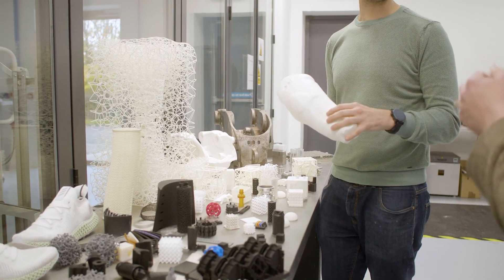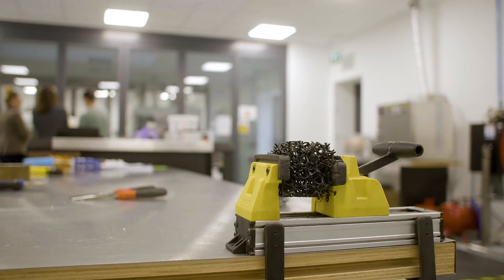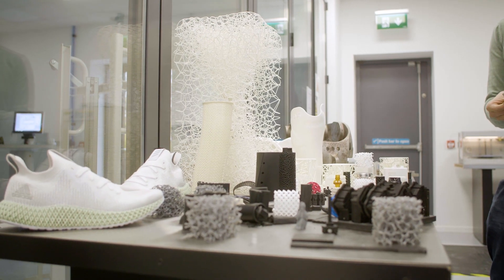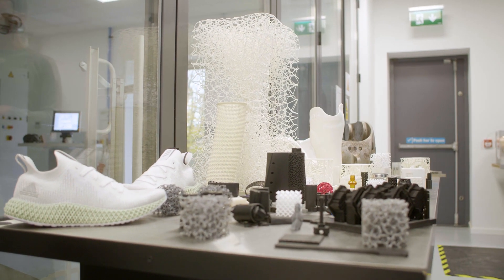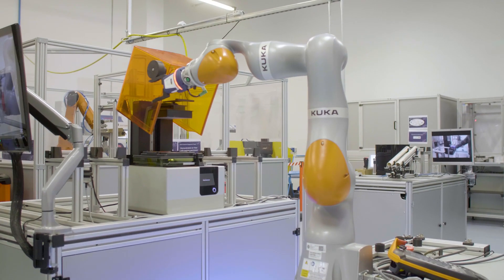Another key component is the installation of advanced robotic systems in conjunction with this digitisation to make the whole supply chain work much more efficiently. IMR's focus is to work on all these types of technologies. We also work in the area of additive and 3D printing — the cells that you're looking at behind here use KUKA robotic systems working in conjunction with 3D printers to build the manufacturing line of the future.